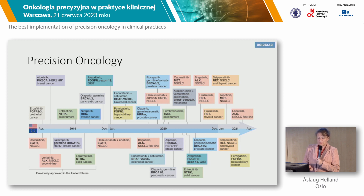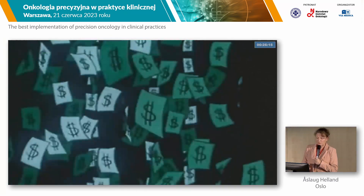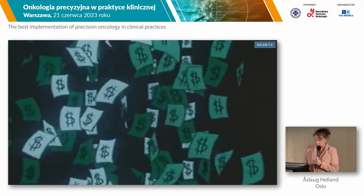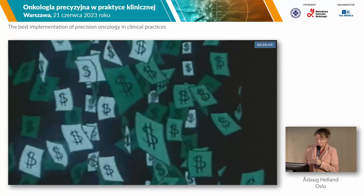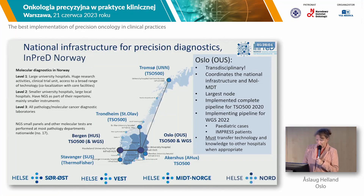In precision oncology, we have several different drugs being developed, and there are many different novel active substances launched globally over the past 10 years. This costs money, of course. The aim is to find the right treatment for the right patients so that the costs are not as big. The most expensive treatment is the one that doesn't work. In Norway, we thought we were not good enough in the testing in 2019, so there was quite an effort to implement molecular testing in Norway.